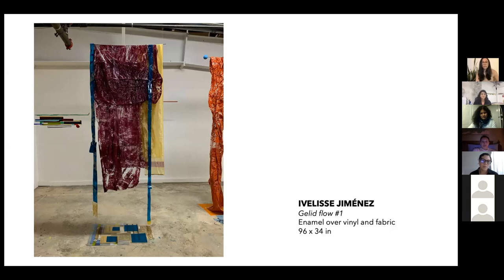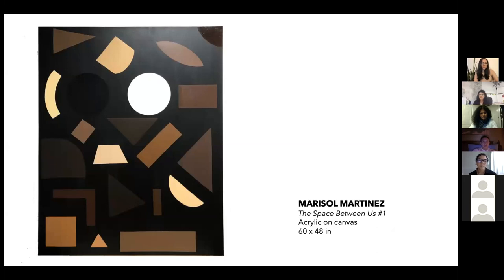Thank you so much, Ivelisse. Next is Marisol. Hi everyone. Thank you to Arlene first for moderating this beautiful talk — such an honor to be on this talk with everybody. And thank you of course to Natalie and Amanda for making this amazing exhibit come to life. Very honored to be part of it. The space between us is a series that I did specifically for this exhibition. A lot of my work in the past involves patterns and graphics and geometrics based off of meditations I've had with myself in the studio — stillness and allowing the quietness of what is happening within me to come out onto canvas.